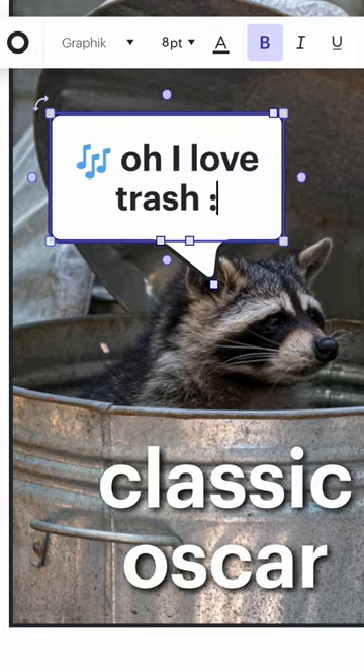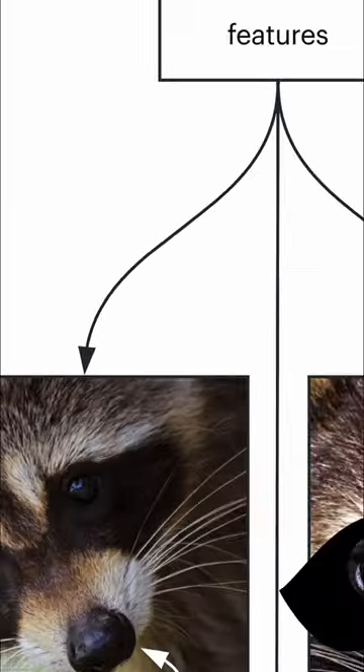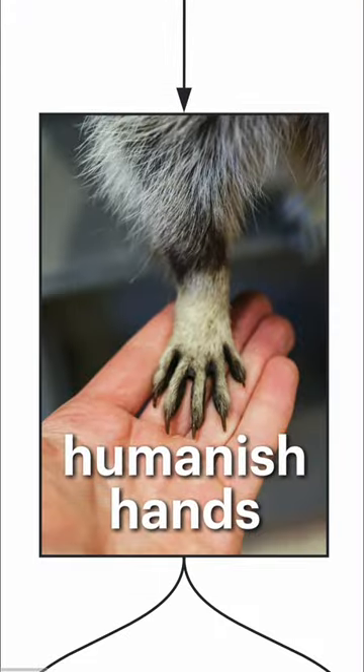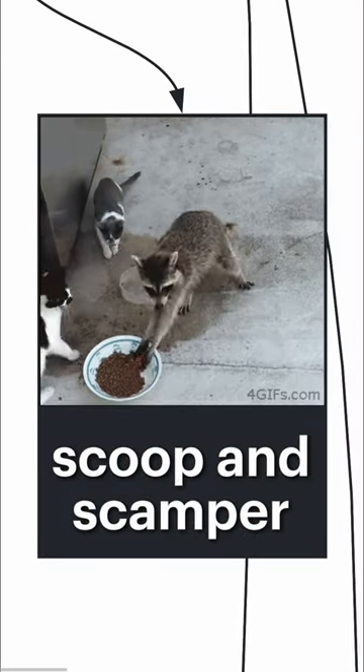Oh, I love trash! Trash pandas have many features, like boob-booboo snoots, superhero masks, and their human-ish hands. Great for plotting evil and doing the good old-fashioned scoop and scamper.